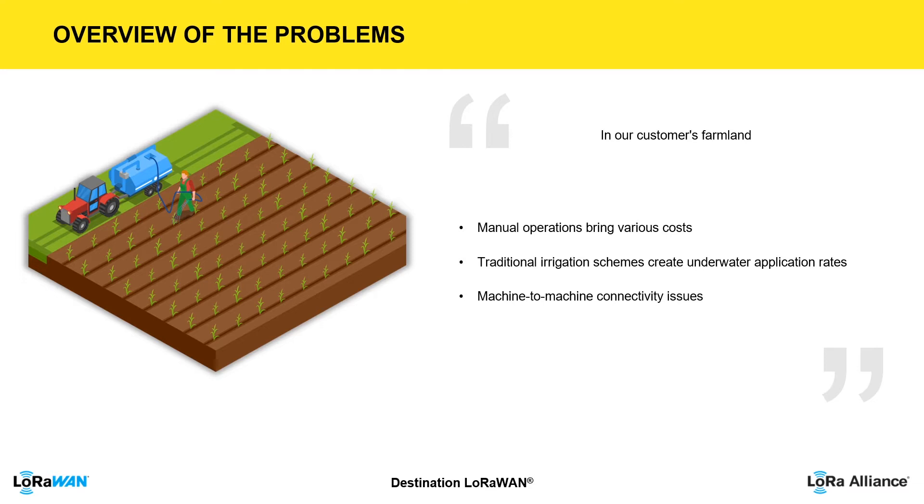Besides that, machine-to-machine connectivity has always been an issue for rural areas. So our customer was looking for a new solution to reduce water waste, reduce labor costs, and improve efficiency.